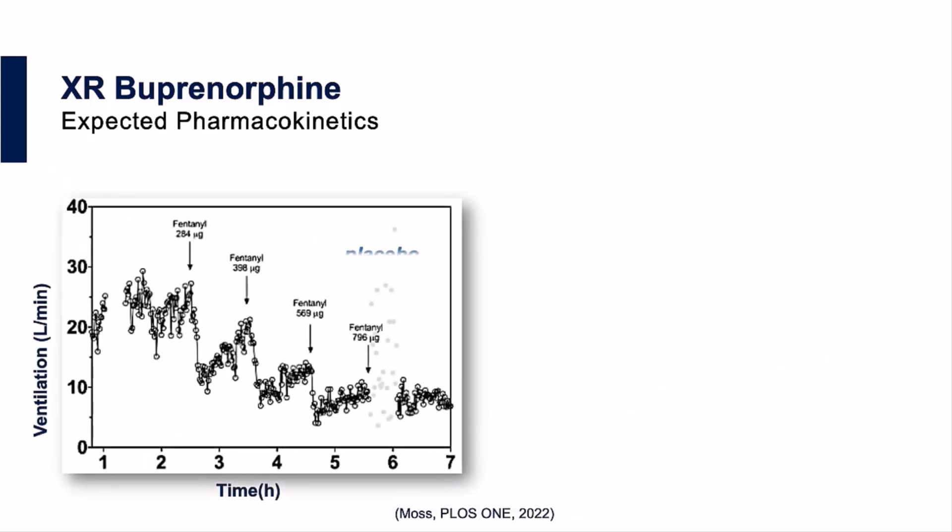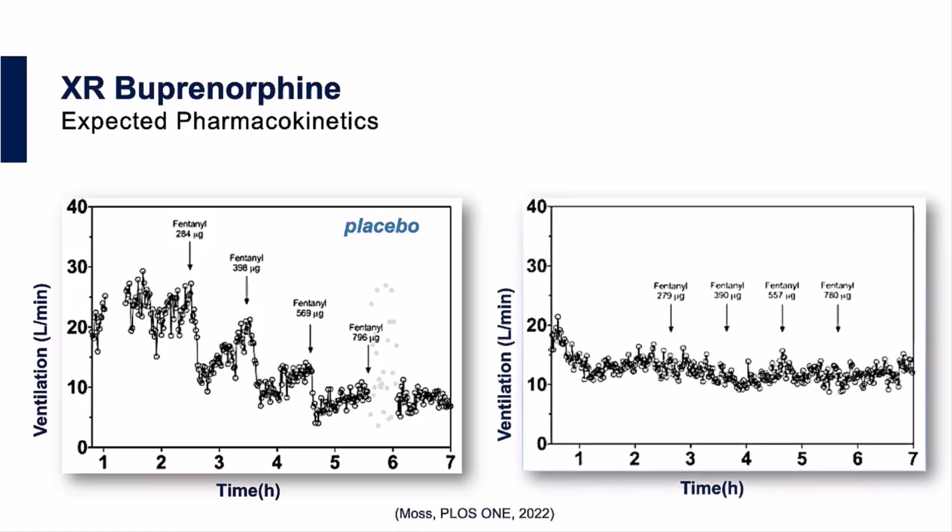We also know that getting above that 2 ng per milliliter level protects patients against respiratory depression and overdose. Patients in the first figure were administered a placebo followed by varying amounts of fentanyl. As the amount of fentanyl went up, the ventilation rate shown on the y-axis went progressively down. In contrast, patients in the figure on the right all had a plasma buprenorphine level of greater than 2 ng per milliliter, and IV fentanyl, regardless of dose, had little if any effect on ventilation rate.